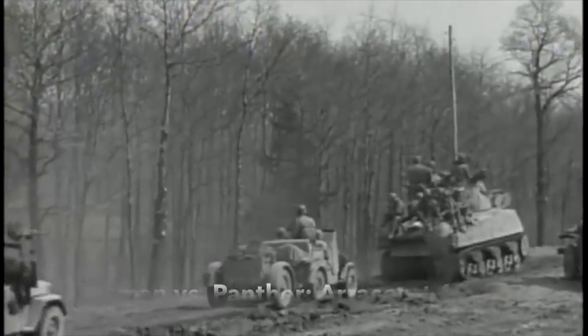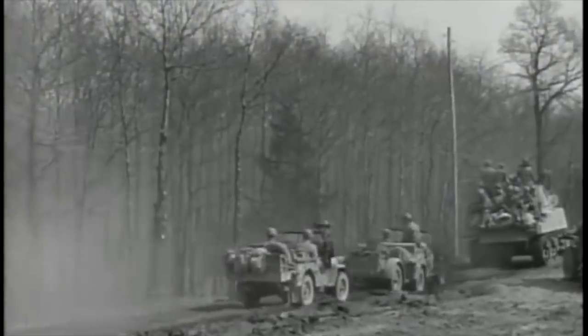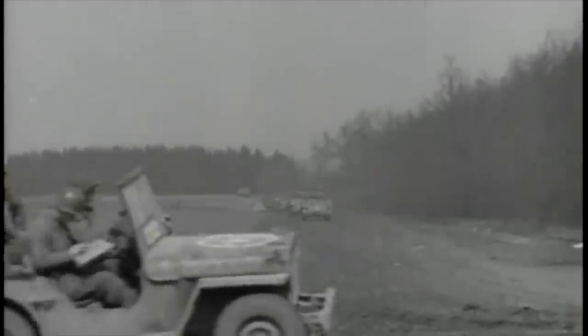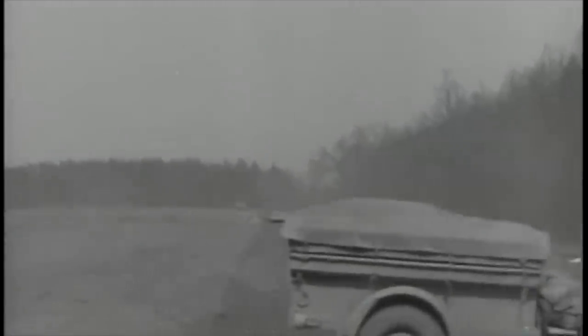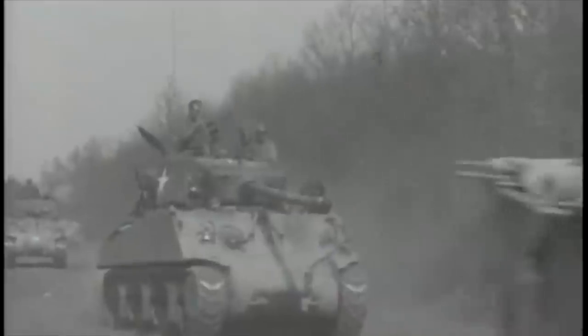Breaking out from Normandy in August 1944, General George S. Patton's U.S. Third Army accelerated through France, driving the shattered German army before it. American mechanisation meant that it was rapidly outmanoeuvring the slower-moving German forces — that was until Allied supply problems asserted themselves, and the Third Army ground to a halt through lack of fuel.